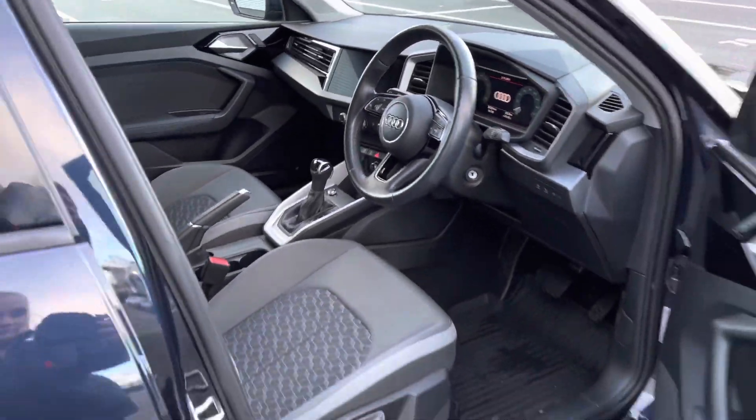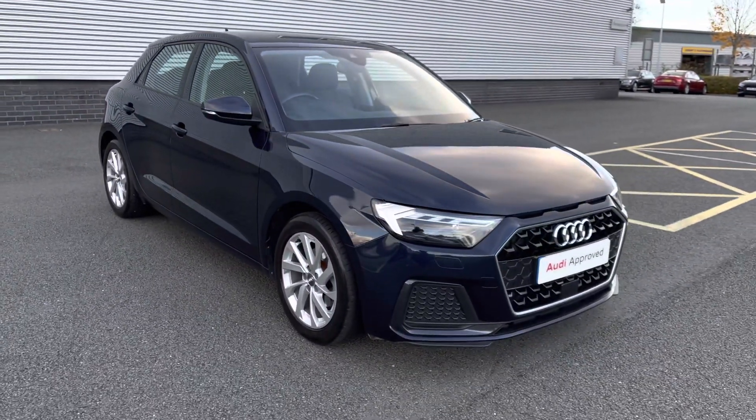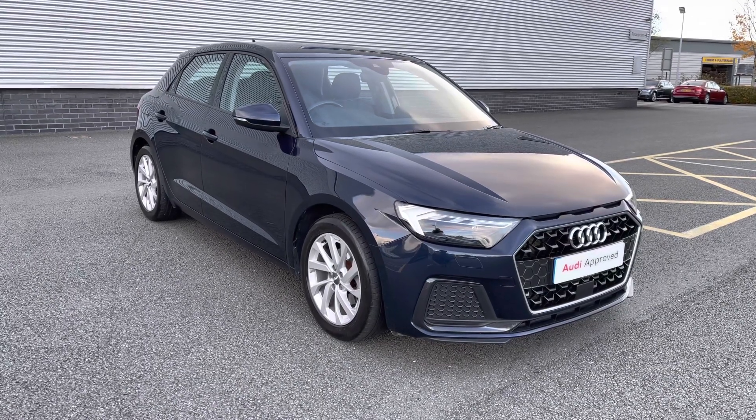Now this concludes the full 360 degree tour of this Audi A1 Sportback. I will now move back towards the interior so that we can take a closer look at all of the features and additional controls.